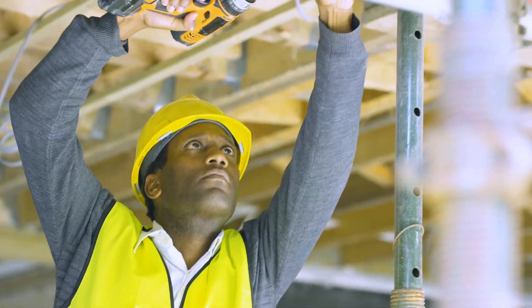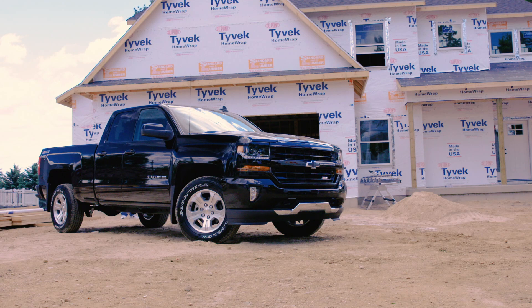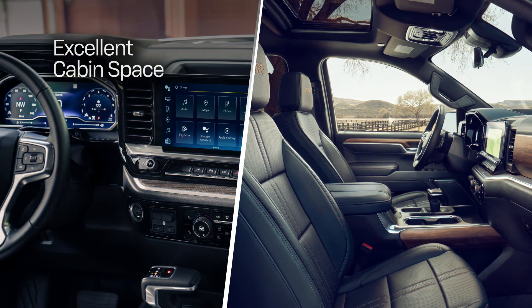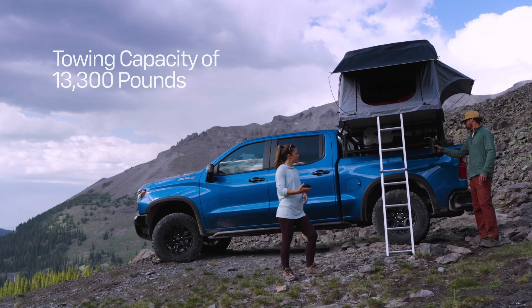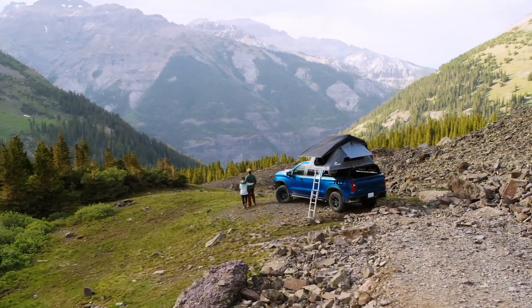Check this out, Richmond. The best tool for any job is the Chevy Silverado from CMA's Colonial Chevrolet. With its long, spacious cabin and impressive towing power, it's the ultimate workhorse for jobs both big and small.